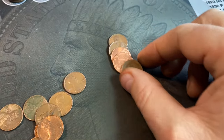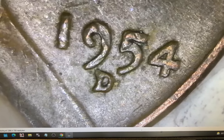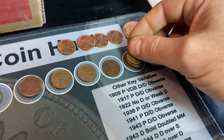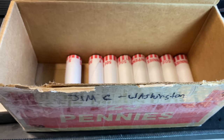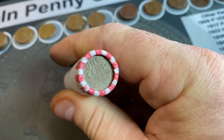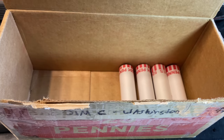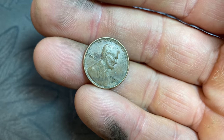Roll 90, wheat cent 35 — a 1954 Denver, not the S. There's a little damage on it but that's not any doubling. Roll 91, wheat cent 36 — a 1957 Denver. Same roll, wheat cent 37 — a 1955 Denver. Roll 92, wheat cent 38 and ender 22 — a 1953 S, not the 1954 S. Roll 96, another wheat cent ender — that makes 23 — wheat cent 39, a 1953 Denver.